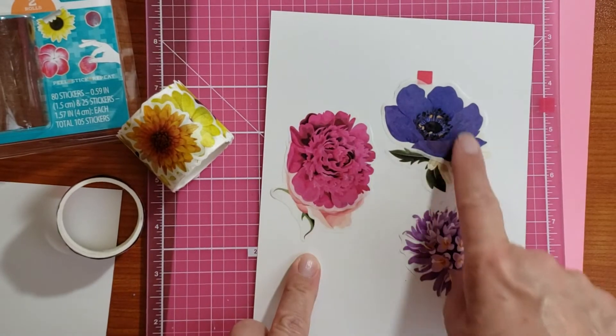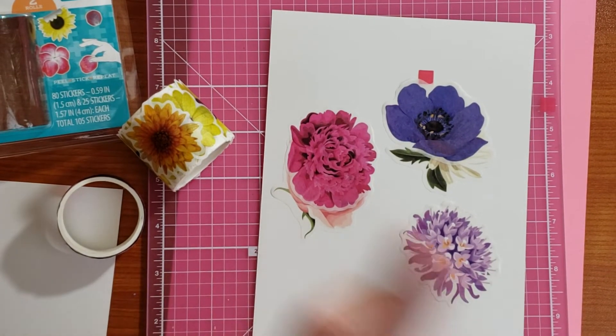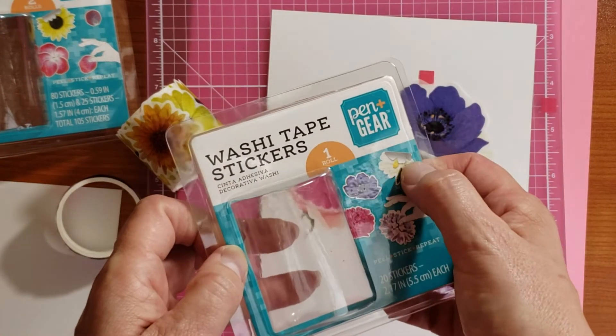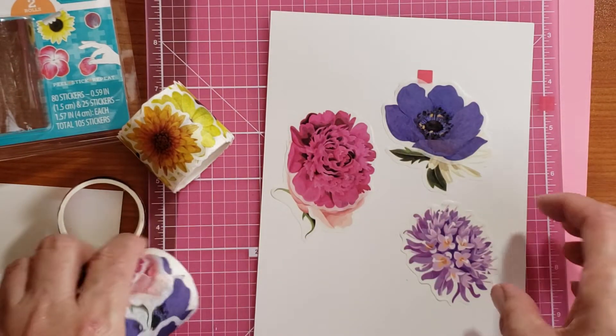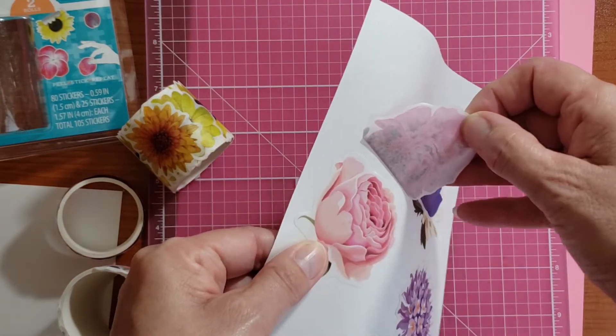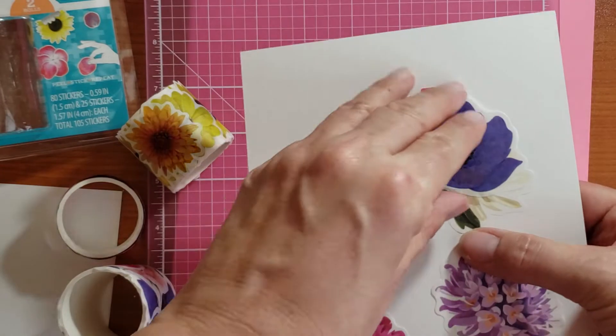This one has three different flowers. What I'm finding though is this one said it had that one, and I don't — oh wait, do you see — oh, look at me! Oh, that rose is pretty! And there's another one under here.